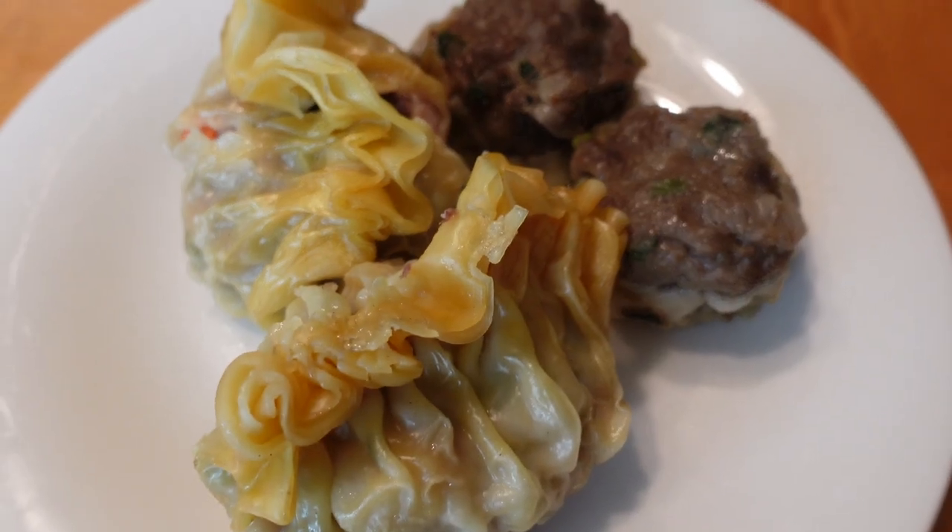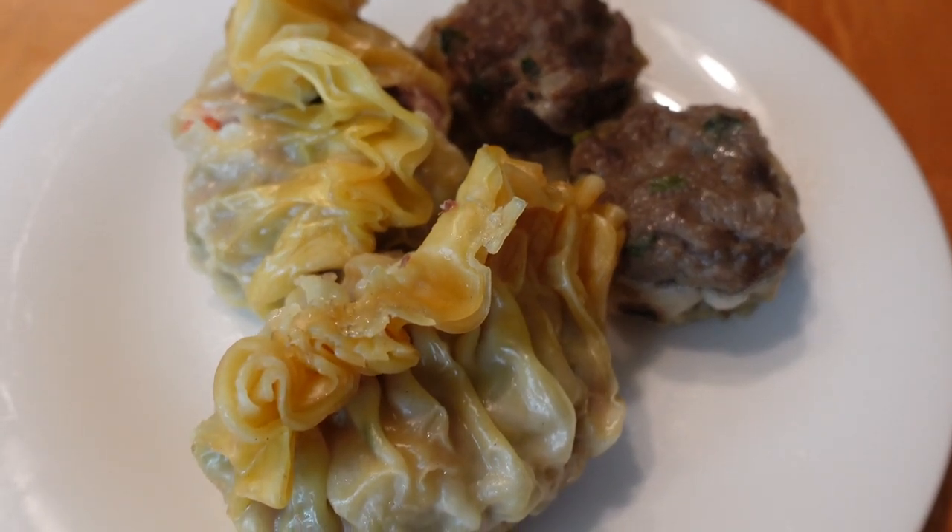The next thing I'm going to be trying is this shark fin dumpling and these beef shumai. Let's start with the beef shumai. Wow, I love this beef shumai! The outside wrapper is paper thin, and the inside meat is extremely juicy. The flavor reminds me of Chinese meatballs that you would get at dim sum, and this is just really comforting — I love this!